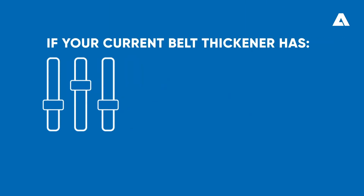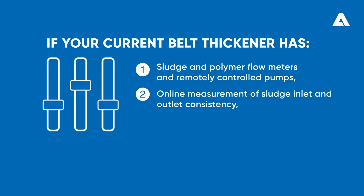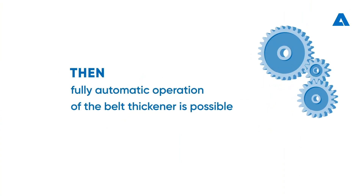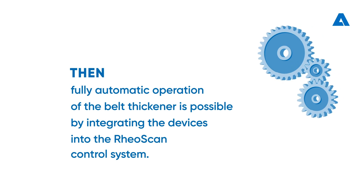If your current belt thickener has the following measuring devices — sludge and polymer flow meters and remotely controlled pumps, online measurement of sludge inlet and outlet consistency, and a remotely controlled adjustable belt speed — then fully automatic operation of the belt thickener is possible by integrating the devices into the RioScan control system.